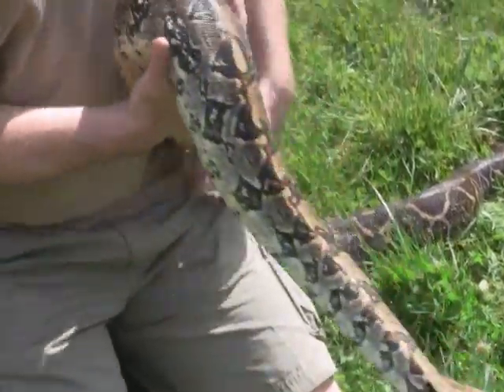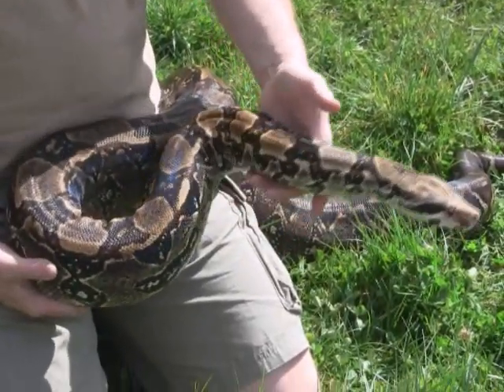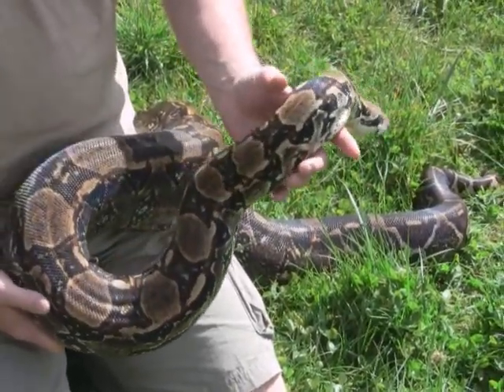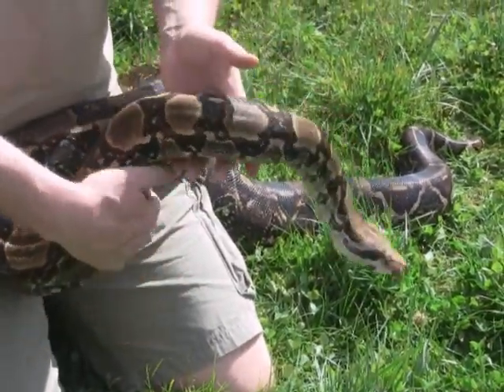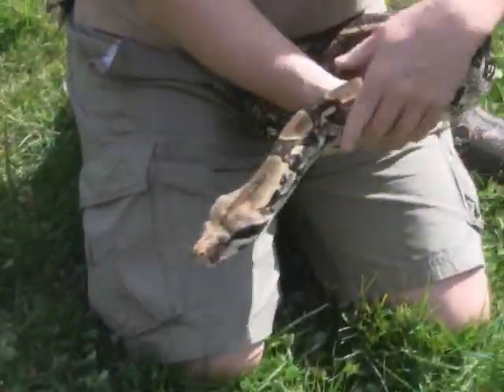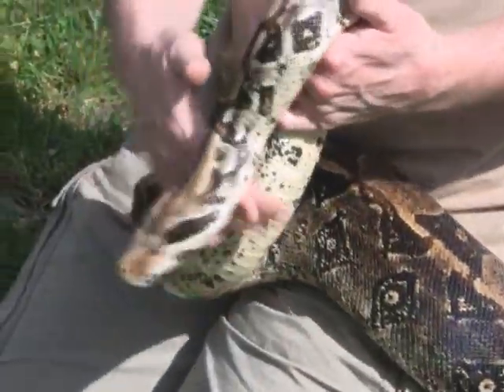Here at the zoo we only feed our animals dead prey, so we don't ever feed live rats, live mice, live chickens, or anything live to any of our animals. Everything is frozen and we thaw it out, and the snakes eat it no problem. The reason we only feed our snakes and other reptiles, as well as all of our other animals at the zoo, only dead animals, is because a lot of times the prey animals will try to fight back. Rats have very large teeth and they can actually hurt snakes — a lot of times when snakes are fed live food they end up getting a lot of injuries from their food. It's kind of like a hamburger attacking you when you go to McDonald's, and no one wants to see that.